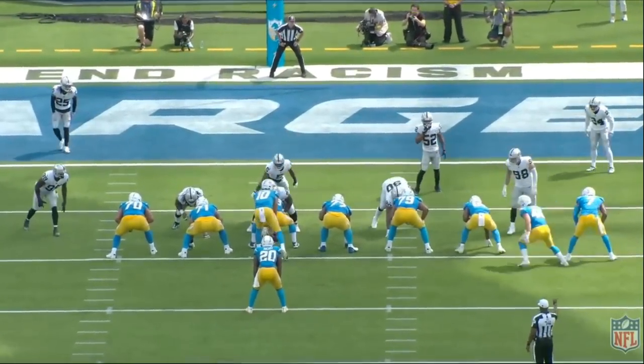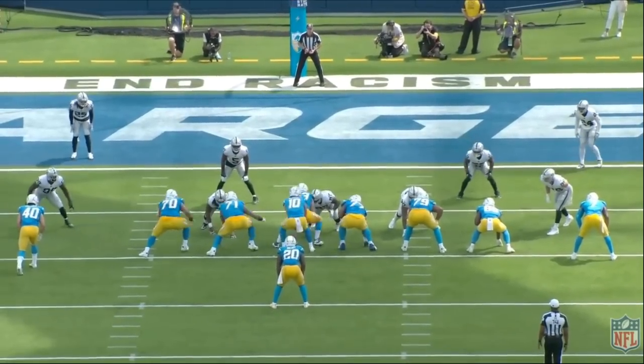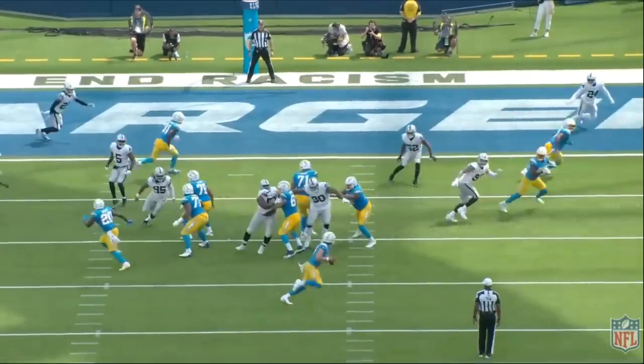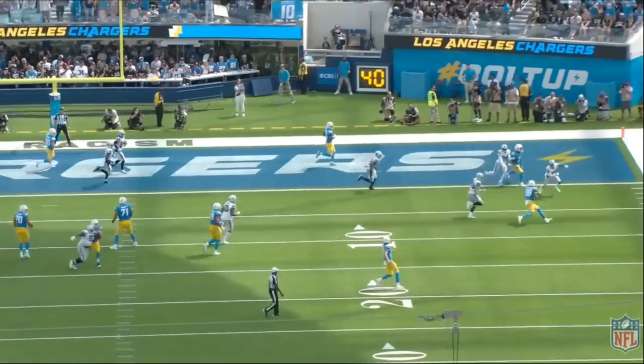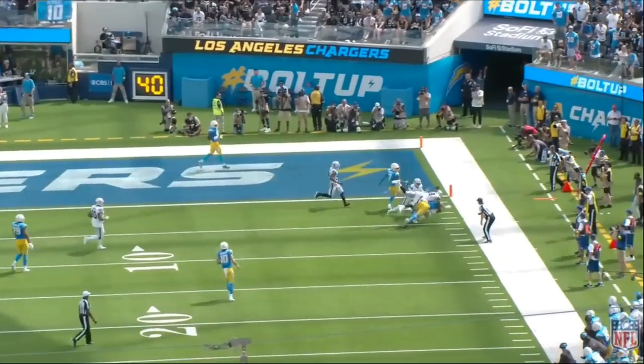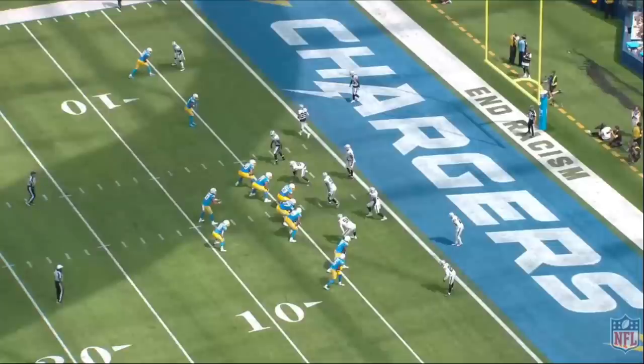Whether it's getting his helmet on the football or punching the football out, Nate Hobbs knows how to force fumbles, and I think it's a big asset of his. No one will think twice about this play because the Raiders get nothing out of it other than the fact that Nate Hobbs technically forces a fumble. One of the things I like to do in my videos is give credit where credit is due.